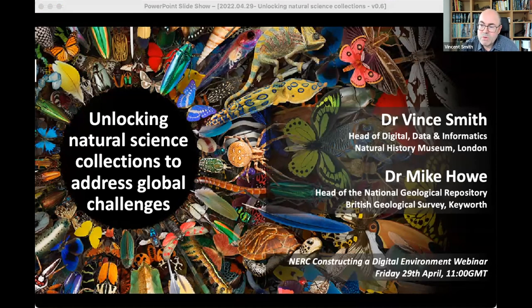Our talk is going to be quite a mixture of issues covering collections, infrastructure, digitisation, big data, and looking at the impact of that data in addressing some of these big challenges. We'll be looking at this partly from an institutional perspective, but also in the context of various national and international programmes that we're both involved in. So with that, let's make a start.